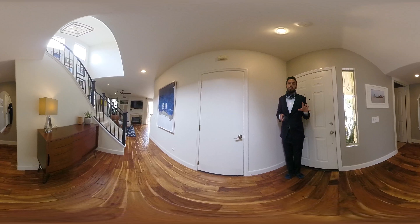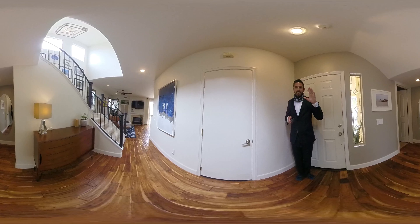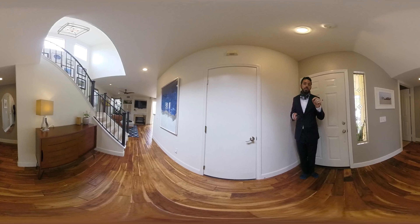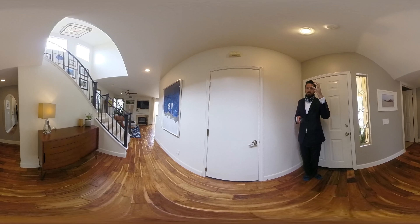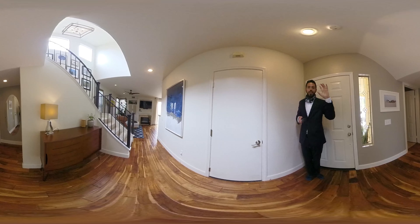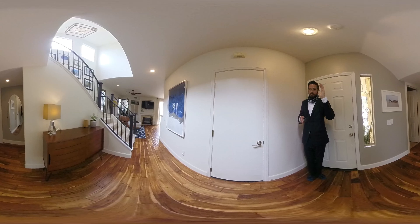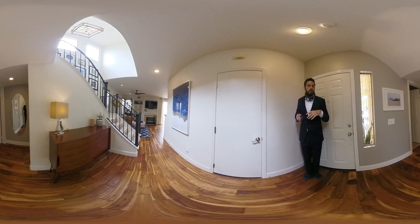I'm standing in the entryway and just some housekeeping. If you are on a desktop, you can click and drag the video screen to change the camera angle. If you're on your phone, you can just rotate your phone around. Or for the premium experience, if you're on your phone and have VR goggles, pop them in the goggles there. You can turn it around, change the camera angle — up, down, sideways, whatever way you want.